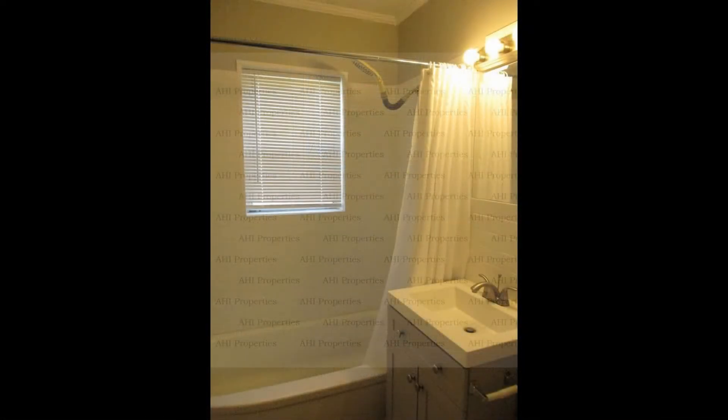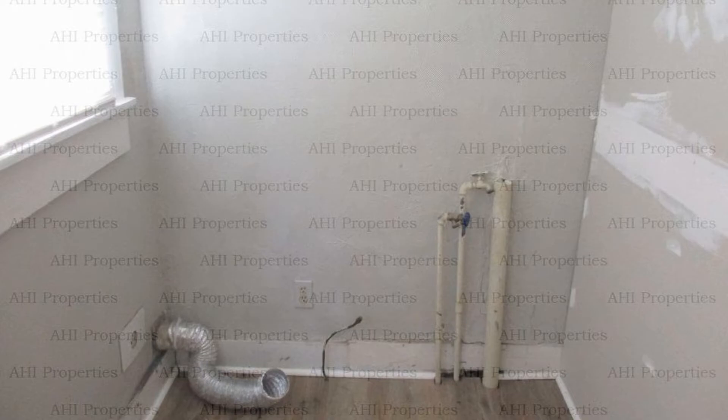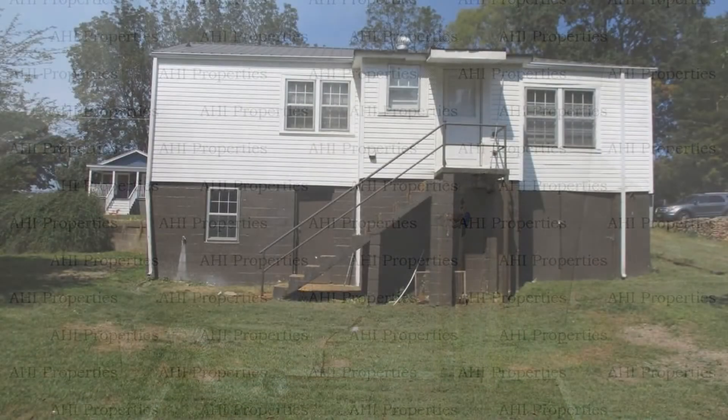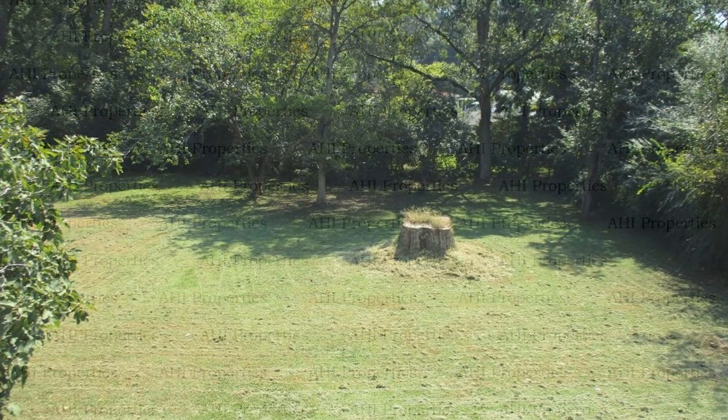This is truly a must-see. If you're interested in this Talladega, Alabama rental property, or want to know what other rentals are available in the area, contact us today. We are ready to help you find your next home. You can book a showing time online or call us now.